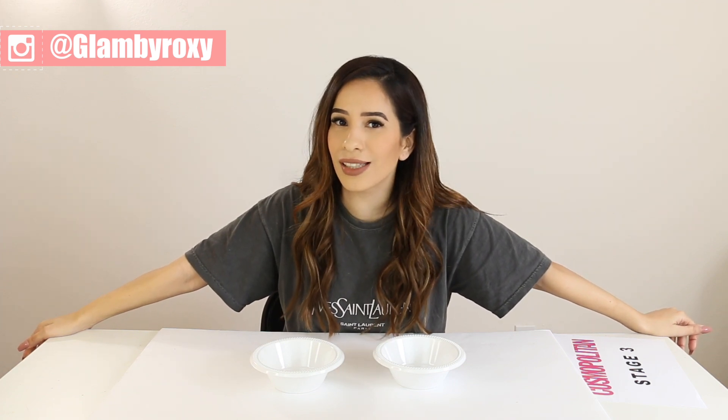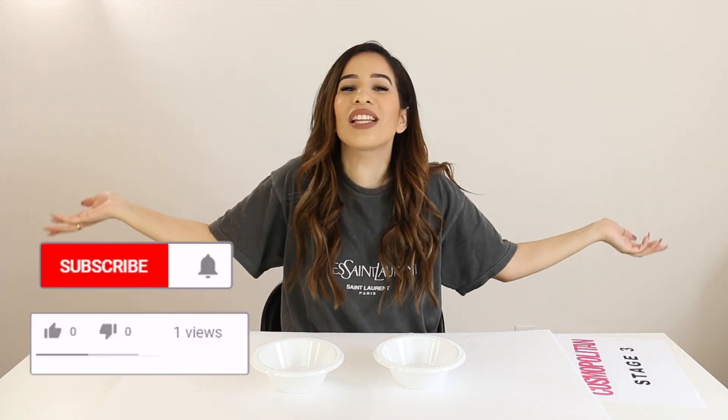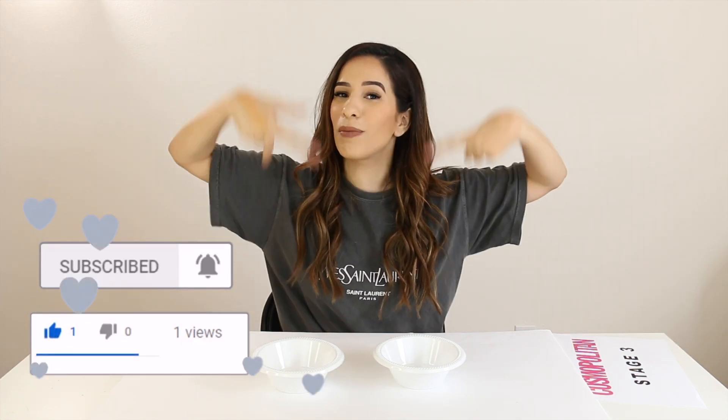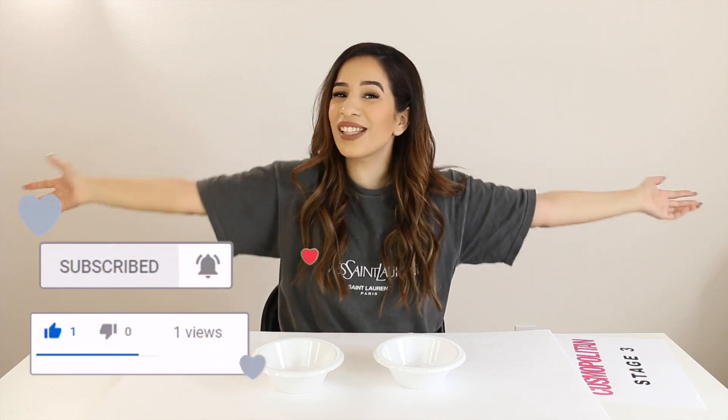Anyway, you guys, this was my Expensive — well, not-so-expensive — Taste Test. I hope you guys really enjoyed this video. If you did, please be sure to give it a big thumbs up and subscribe to my channel down below, and I will see you guys in my next one!